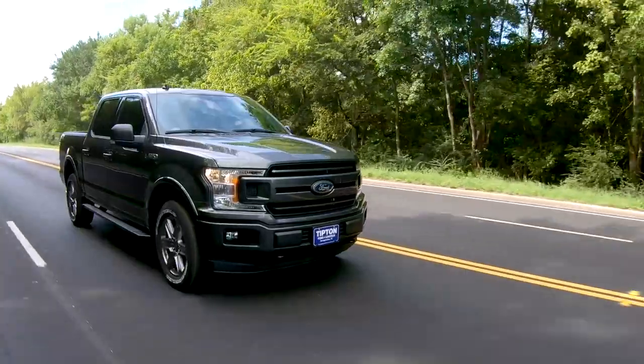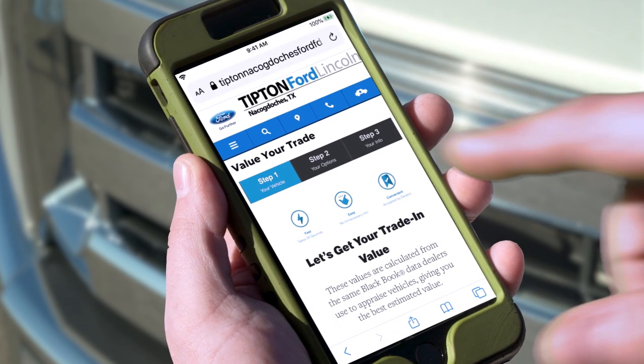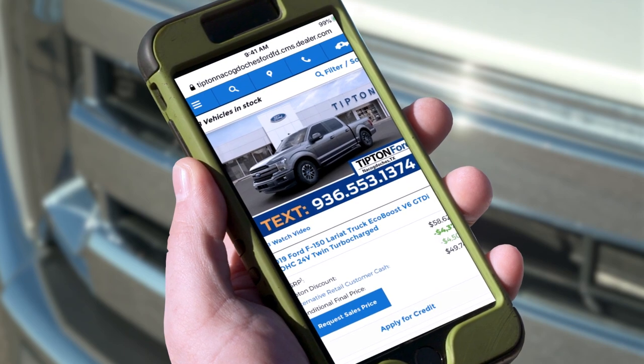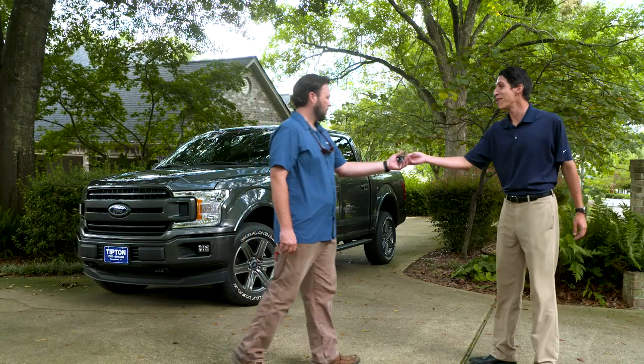The F-150 — now that's best in class. You can even see what your trade-in is worth and request the sales price. Then the folks at Tipton Ford will get your new truck ready and deliver it to you.